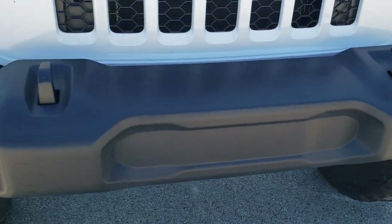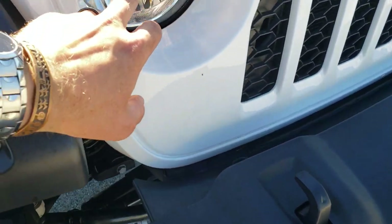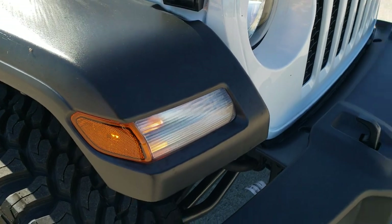The Sport Package is going to give you the black plastic bumpers and tow hooks. Factory fog lights, the little Jeep logos in the headlights, and of course the lights in the fenders.